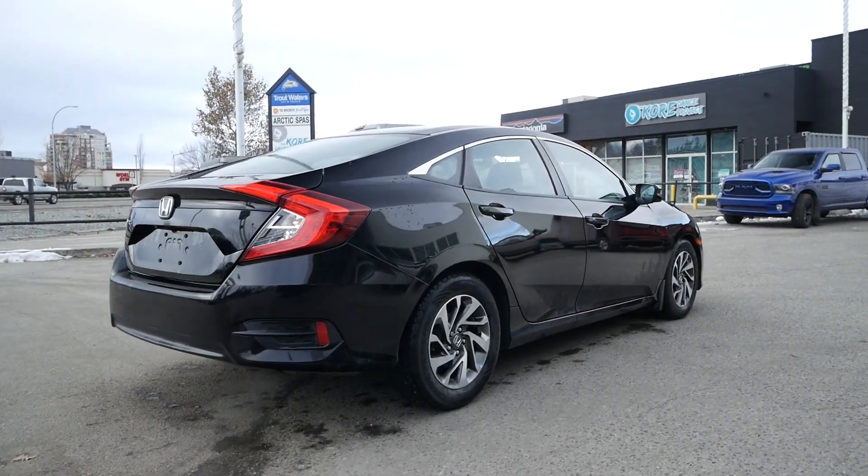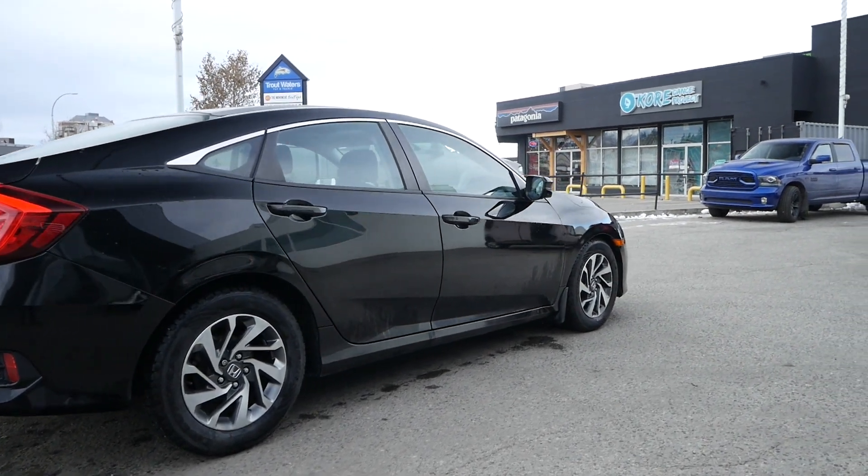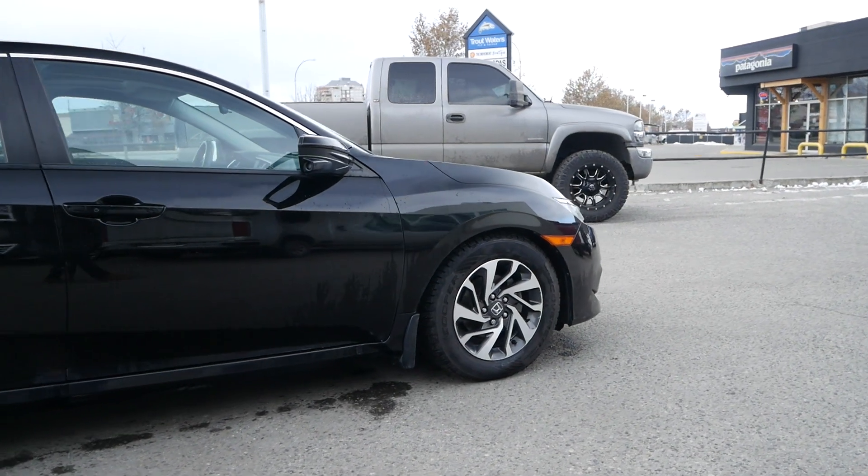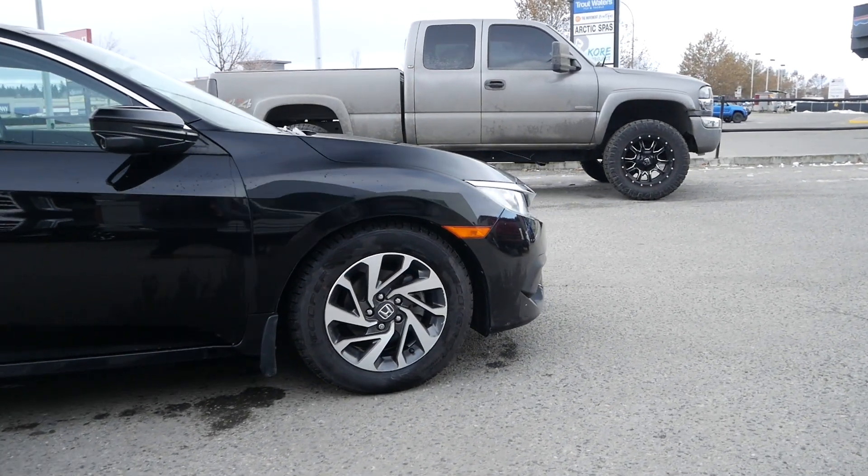If you would like to see this 2016 Honda Civic EX in person or take it for a test drive, come and see us at Kelowna Chevrolet, where car buying is easier than you think.